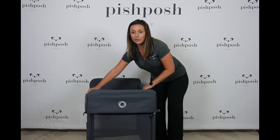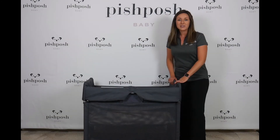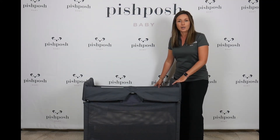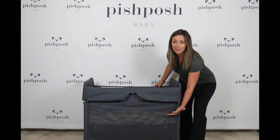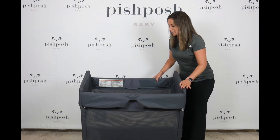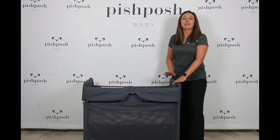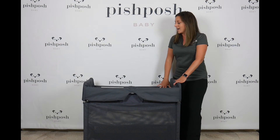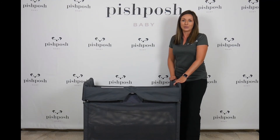I will show you the bassinet option. You can see now I have put the Stardust into bassinet mode. That's just for our younger babies, to bring the height of the mattress a little bit higher. It's got a great zip-in feature — the bassinet zips in all the way around, so super safe for your baby. You can use the bassinet mode for babies that weigh up to 15 pounds. The bassinet option is included.